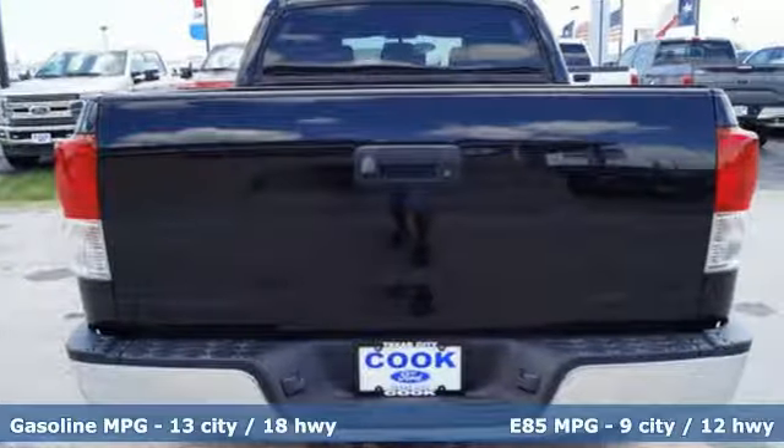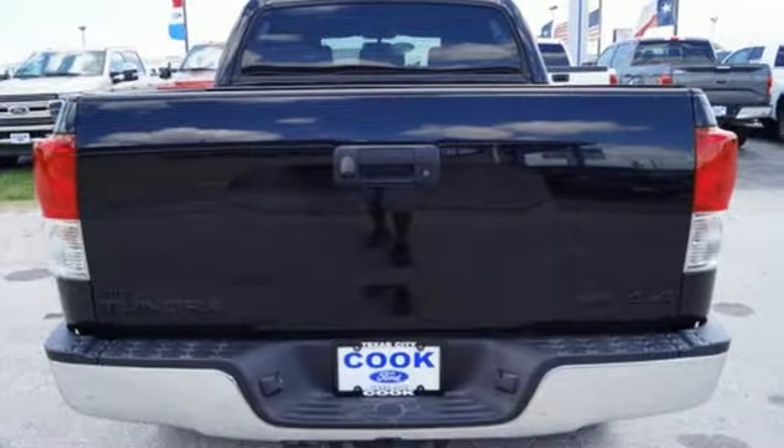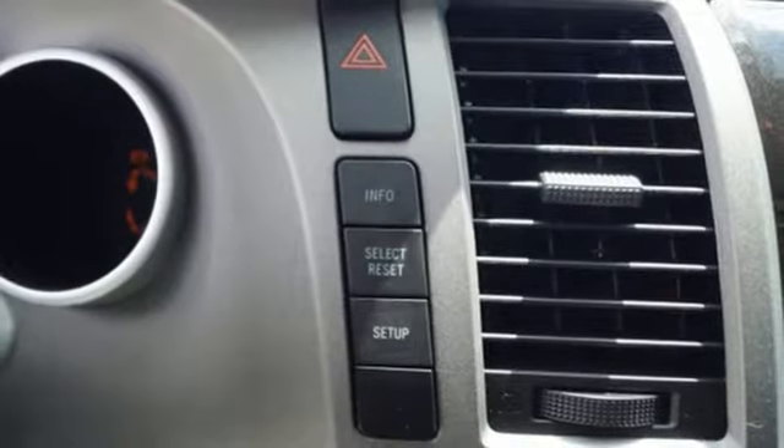Plus, it has great safety features like multiple airbags, anti-lock brakes, and stability and traction control.